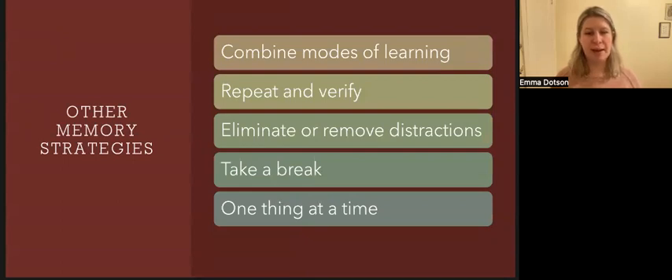For other memory strategies, combining modes of learning can be very helpful. You're more likely to remember something if you see it, say it, write it, hear it, and do it. For example, to remember a chord on a guitar, you first read the music, say aloud the chord, write it out, then practice — this increases your chance of mastering it. Repeat and verify — repeating what you hear and verifying it's correct improves attention and memory. Eliminating distractions is very important, so turn off the TV or music when speaking to someone whose words you need to remember. Do one thing at a time, as switching between activities can cause you to miss things or forget what you were doing.